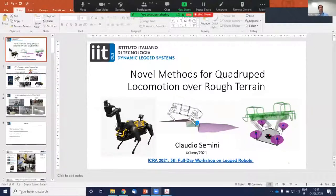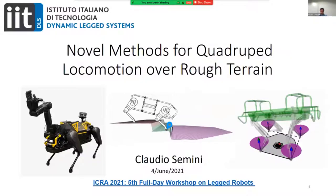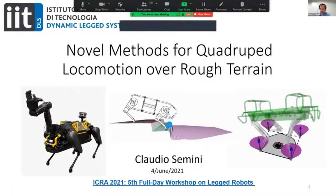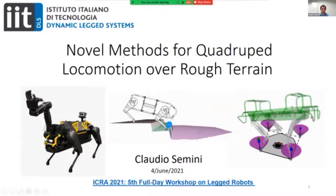Thanks a lot, Marco. Today I will talk about novel methods for quadruped locomotion over rough terrain, and I will also give you a short overview of our work with this telemanipulation device.